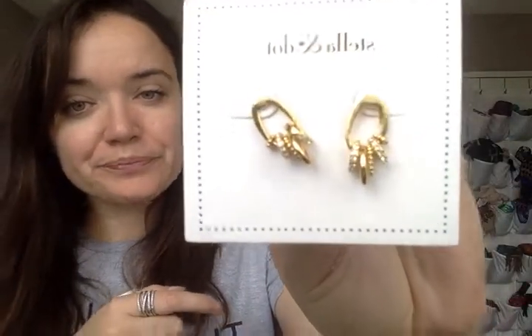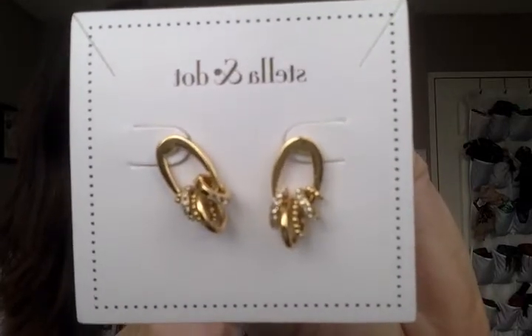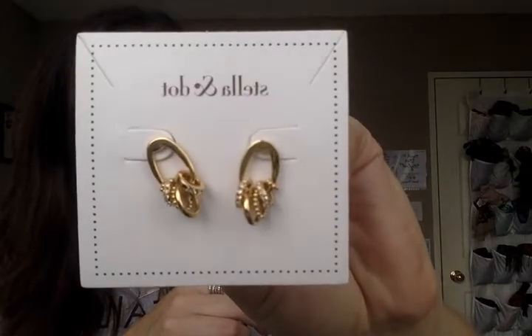These here are the Mica Earrings — another collaboration with Rebecca Minkoff. You can see they have this front-facing hoop, which is very popular this season. They've got these little hoops: some of them are just metallic and then some of them have a little bit of sparkle. These are really quite pretty and delicate, and again part of our Rebecca Minkoff collaboration.